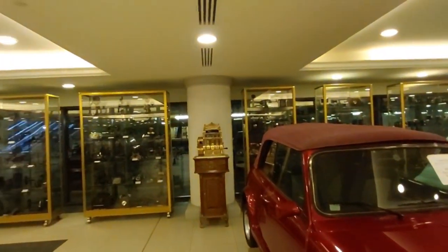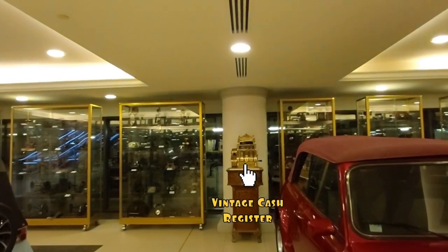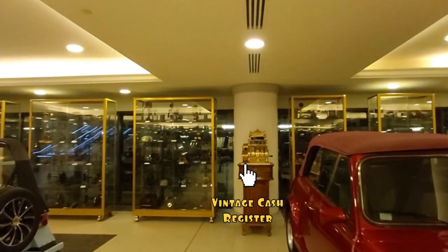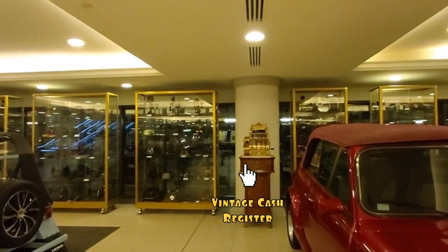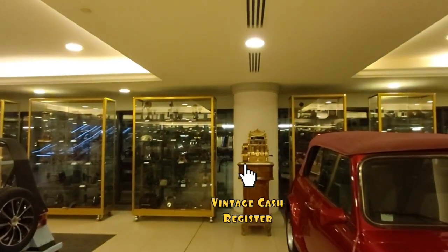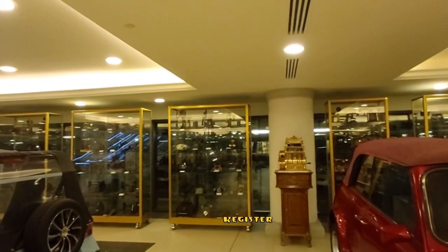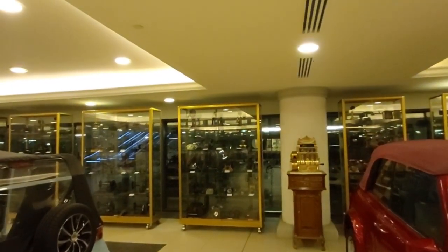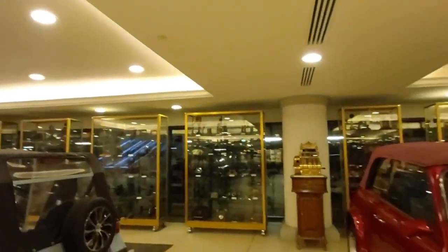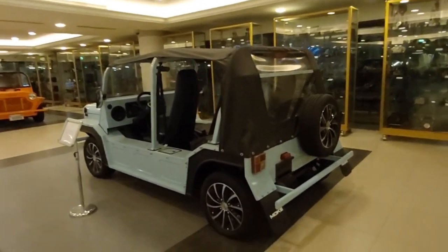Look at that cash register — an old one. It's gold, I think it's gold-plated. Even the cabinet that the cash register sits on is an old model. There's also an old telephone, an old telephone booth, and an old sewing machine. What a nice collection.